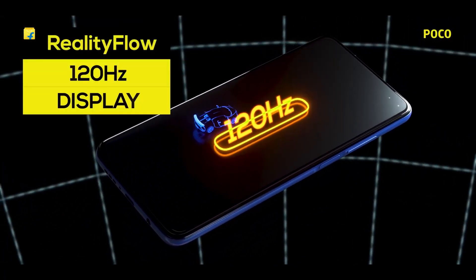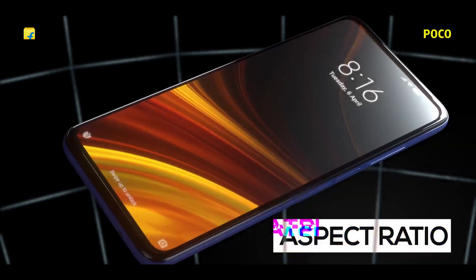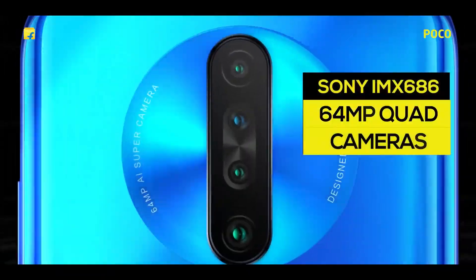Now that we know the Redmi K30 Pro is coming, this means there are multiple flagships that Xiaomi and its sub-brands will be launching this year. One of the most interesting details we got so far about the Redmi K30 Pro is regarding its design.